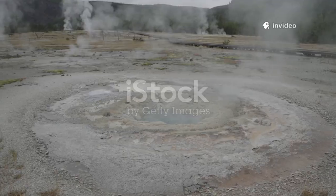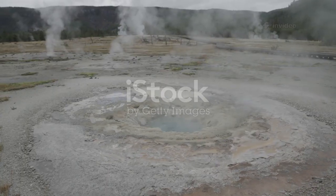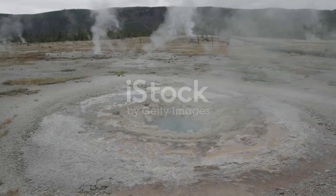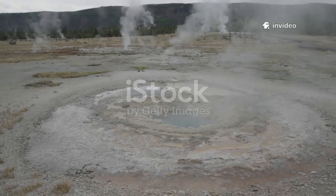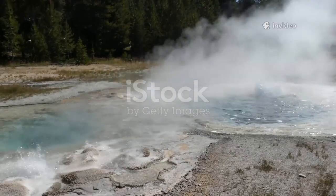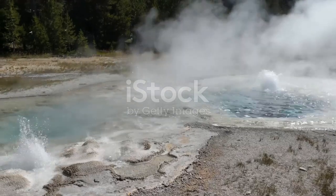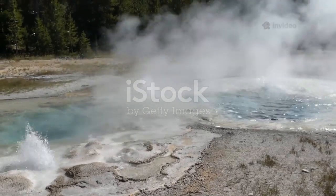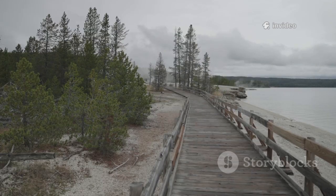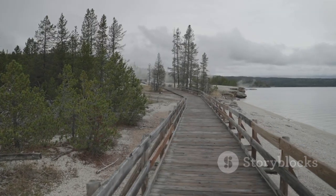On July 23rd, 2024, Yellowstone put on a dramatic show near Old Faithful at Biscuit Basin. What started as a seemingly ordinary summer day quickly turned into a rare and unforgettable event. A violent hydrothermal explosion erupted from Black Diamond Pool, sending a massive column of superheated water, mud, and rocks hundreds of feet into the air. The force of the eruption was so intense that it was heard and felt from a considerable distance, startling wildlife and echoing across the basin. Fortunately, no one was nearby.